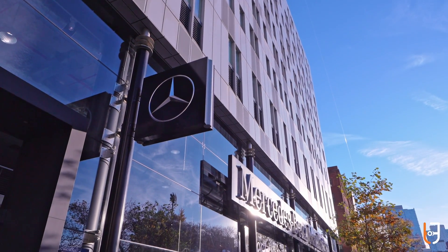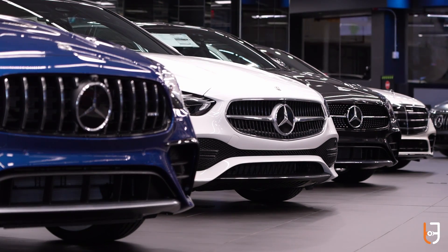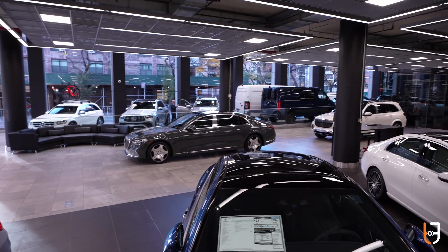We're the first Mercedes-Benz dealership in the Northeast that I'm aware of that's using UVI. My name is David Tate. I'm the General Manager here at Manhattan Mercedes-Benz. Mercedes-Benz Manhattan is the only factory-owned Mercedes-Benz dealership in the United States.